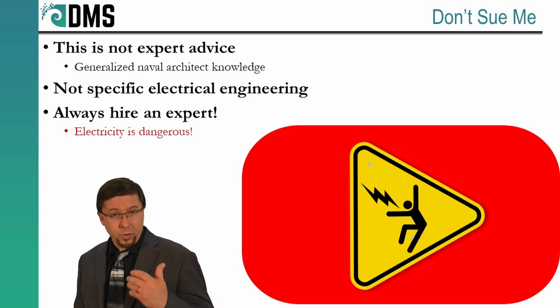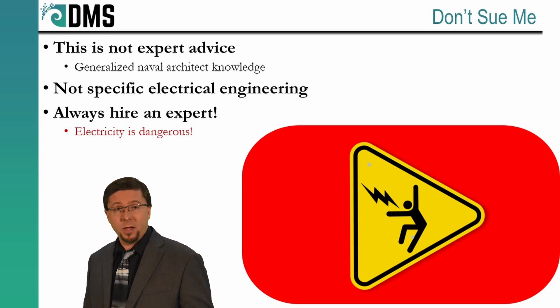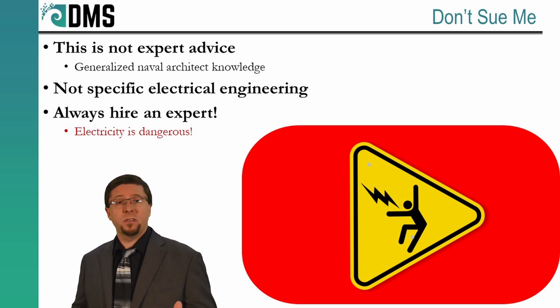And just a quick disclaimer: I'm not an electrical engineer by trade. I'm a naval architect, which means that I know many of the details of electric systems, but not all of the finer points. So take my advice as a starting point, but always hire an expert to give you the final solution.